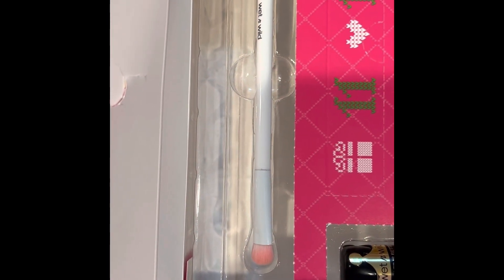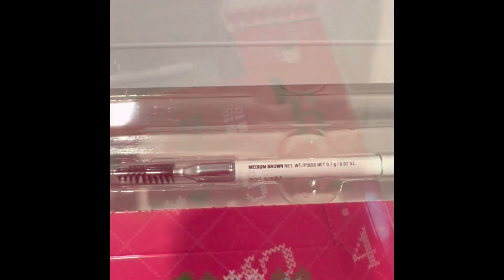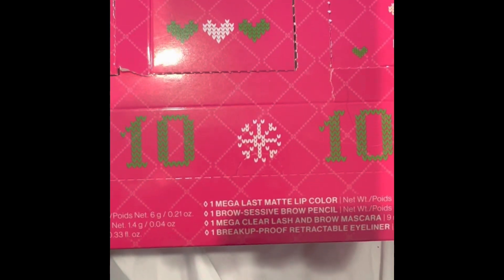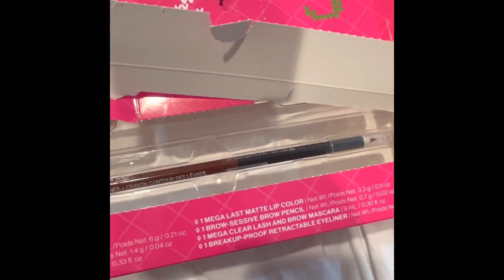Number eight is a makeup brush — I feel like I'm definitely gonna steal that one, and the mascara. Nine is their Browcessive pencil with the spoolie on the end.